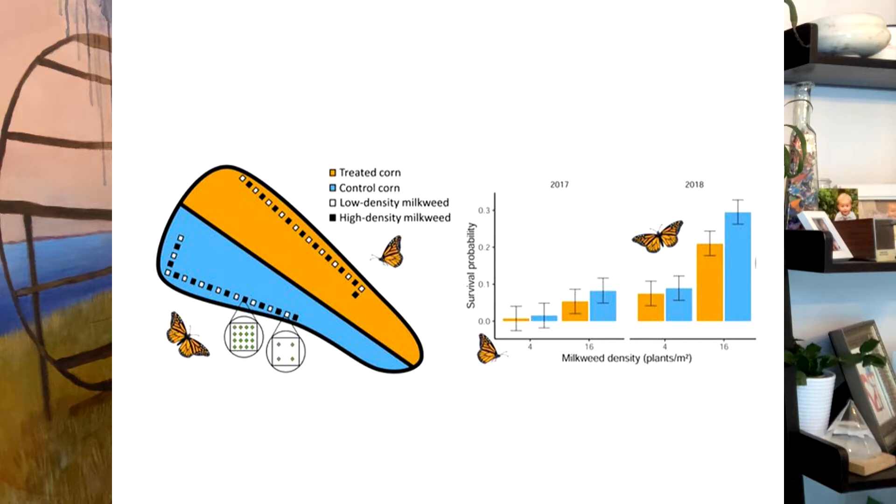Take a look at the results. The orange represents the pesticide eggs, and you can see compared to the control, about three percent less survived. That doesn't sound like much, but when we're talking millions of monarchs, that's pretty significant.